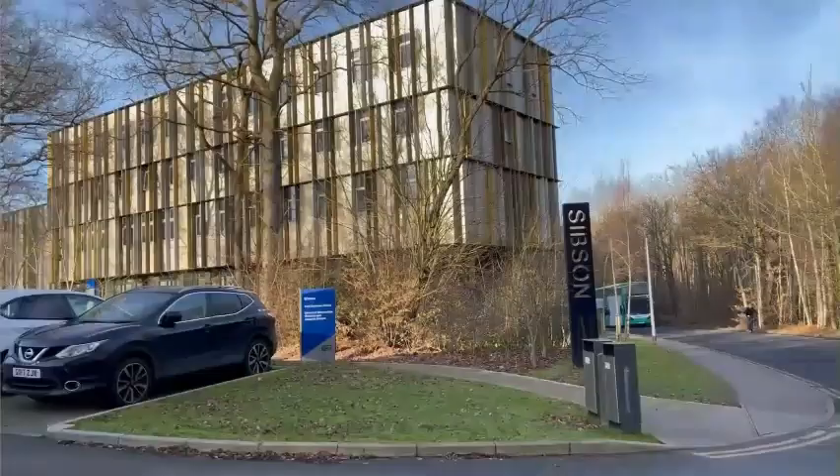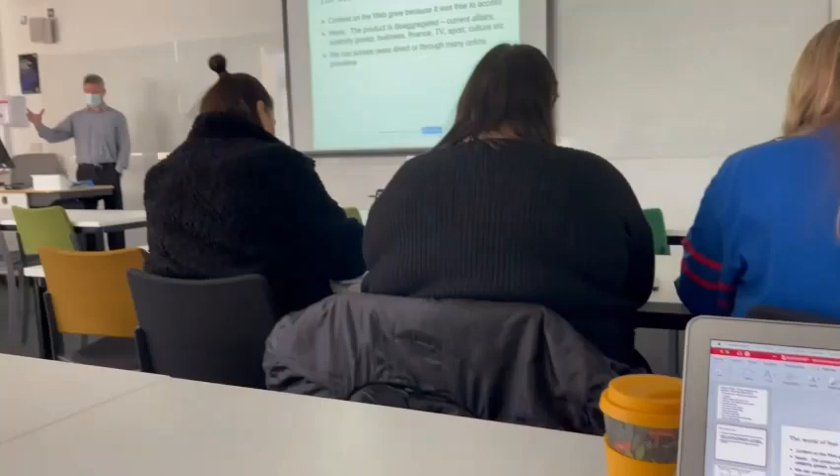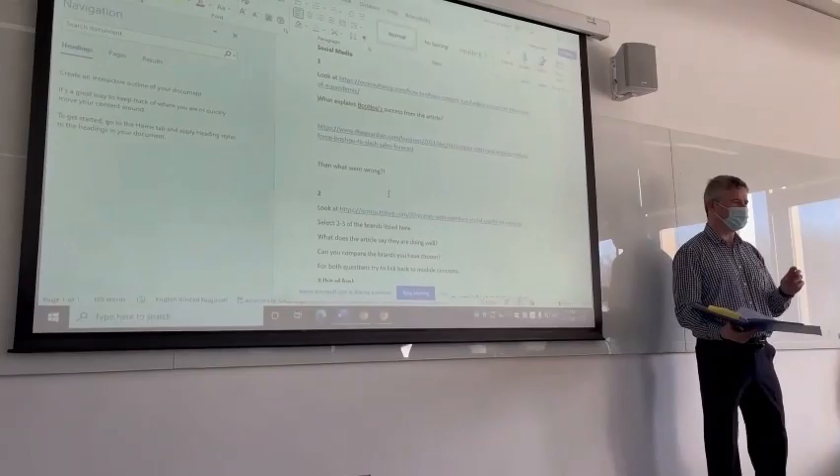As a marketing student, I have my seminars and lectures in Sibson, which is the Kent Business School building, and here I am walking with my friend who also lives on campus. I had a 9am lecture in marketing across cultures and then straight after I had a digital marketing lecture and seminar with Des.